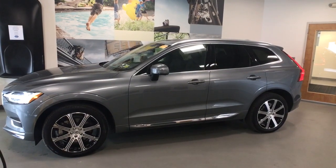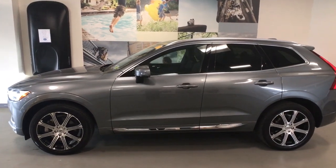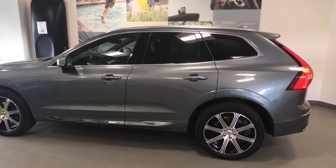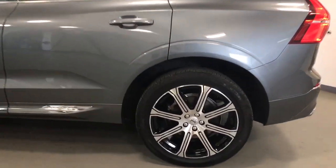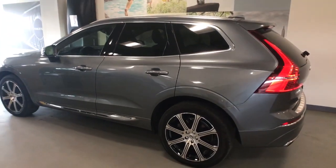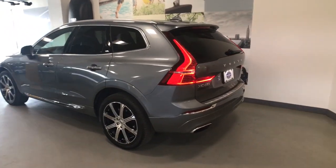Get a feel for the 2020 Volvo XC60. With less than 15,000 miles on the odometer, this vehicle provides excellent value. This meticulously crafted XC60 delivers refined comfort and industry-leading safety features, wrapped in sleek, contemporary style. All you need to do is relax and enjoy the ride.